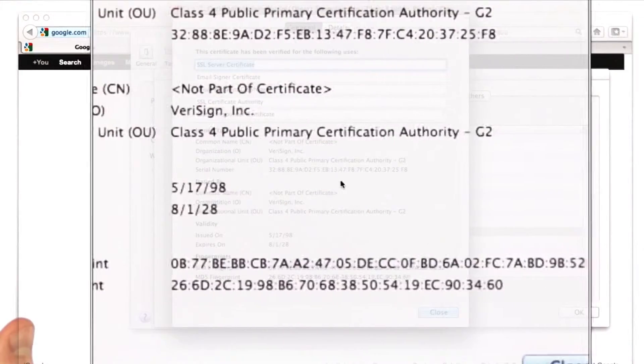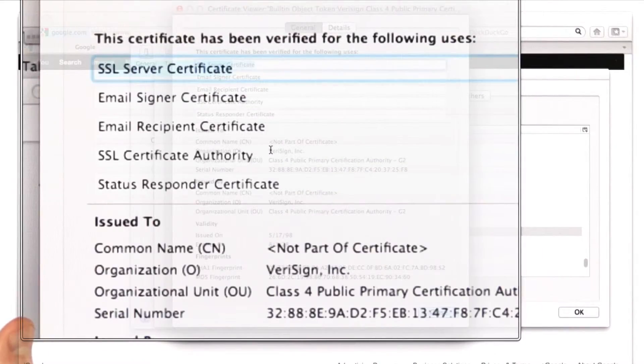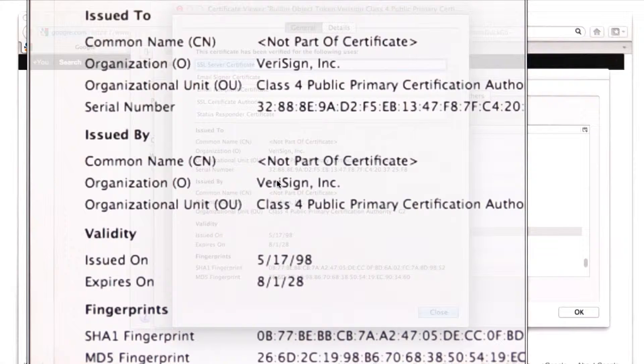If we look at one of these certificates, we can see the root certificate that's built in. This is the root of trust — we're trusting this because it came in the browser. You'll notice that these have quite long expiration dates, since these are used to sign all these other certificates. If they expire, all the certificates they signed would break.